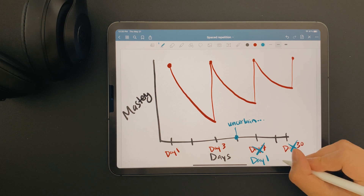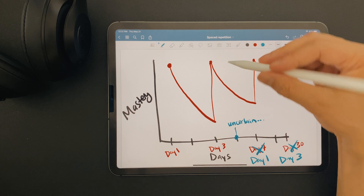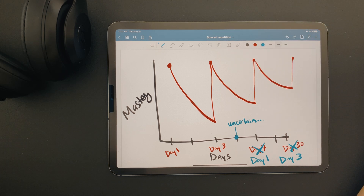If you keep this consistency up, all the information that you know very well will be spaced far out and you'll be visiting it less often. And all the information that you don't know well, you'll be seeing much more often. As you can imagine, if you're in school keeping up with all your reading and assignments, it can get really messy keeping track of all the days and what topics you need to be reviewing.